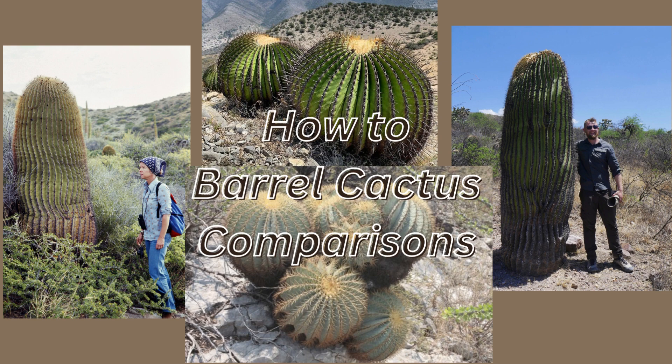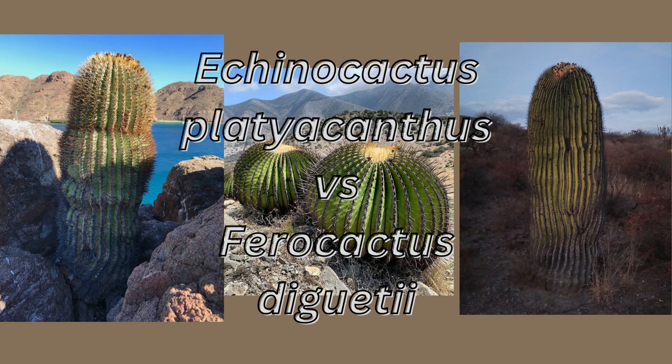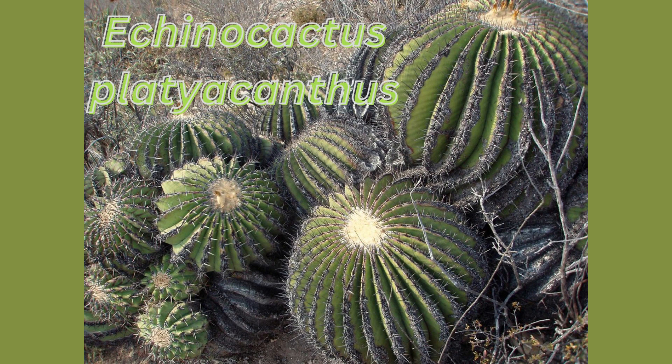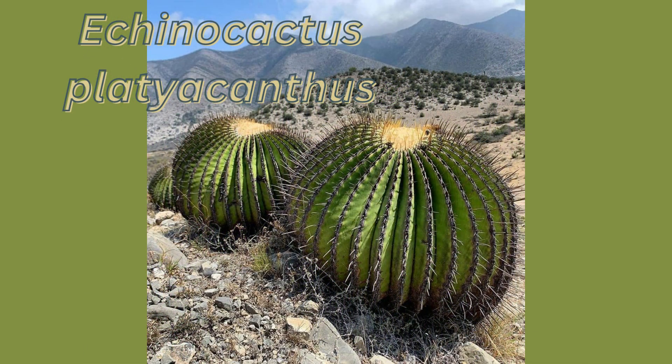Here we will highlight two species of Ferocactus that resemble two species of Echinocactus. In our first comparison we have two gigantic species of barrel cacti: Echinocactus platyacanthus and Ferocactus diguetii. Echinocactus platyacanthus, also known as the giant barrel cactus, golden barrel cactus, giant visnaga, or visnaga de dulce, is a species of cactus in the family Cactaceae.